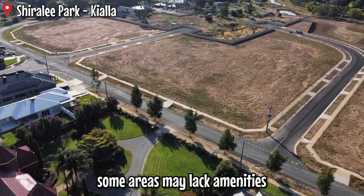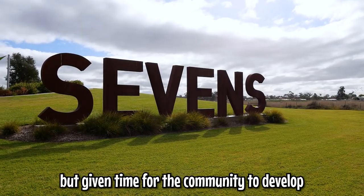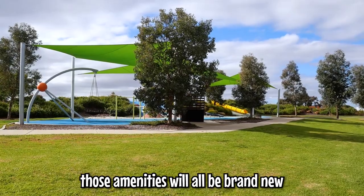Depending on location, some areas may lack amenities like your local corner store or parks, but given time for the community to develop, those amenities will all be brand new.